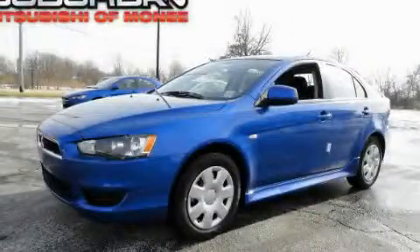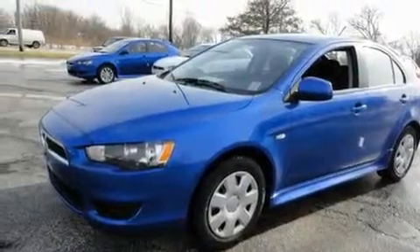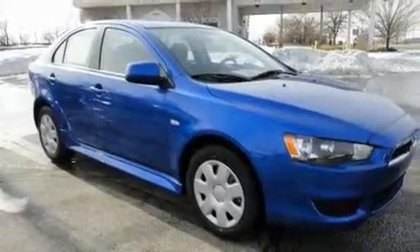This is a brand new 2011 Mitsubishi Lancer. Its top features include speed sensitive volume controls, a rear window defroster, a keyless entry system, a multi-link rear suspension, and an engine immobilizer theft deterrent system.